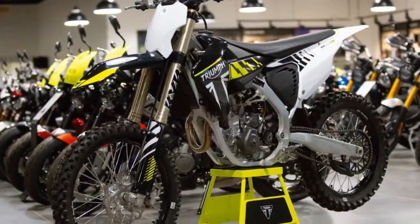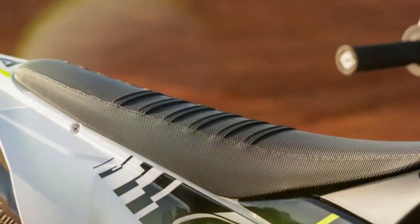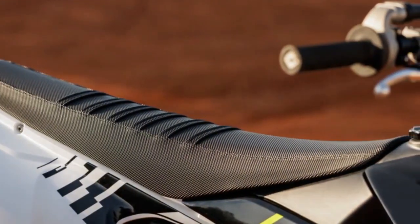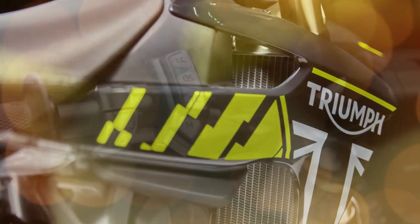Suspension and handling: a balanced approach. Many reviewers highlight the suspension's impressive balance. Triumph opted for a setup geared towards novice and intermediate riders, with adjustability for more experienced riders. This provides a confidence-inspiring platform that allows riders to push their limits without feeling overwhelmed.